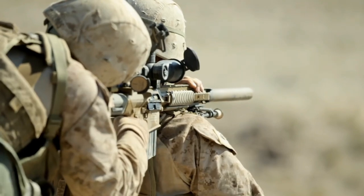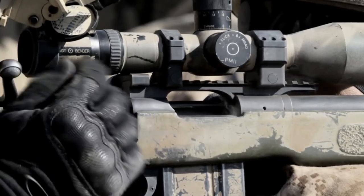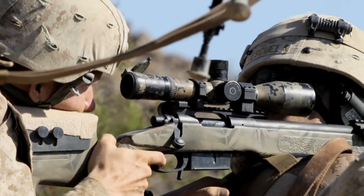The M110 SAS is a semi-automatic weapon system, mainly for multiple target engagement. The M485 is our traditional weapon — it's a bolt gun, mainly for precision and accuracy when it's really needed.